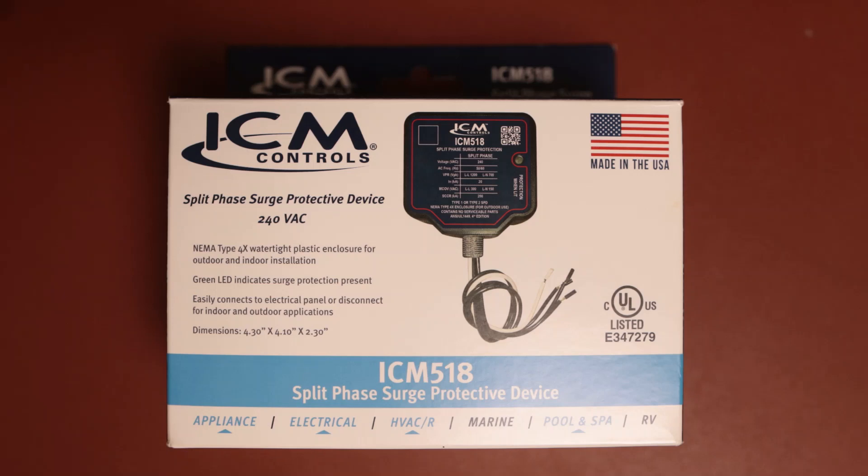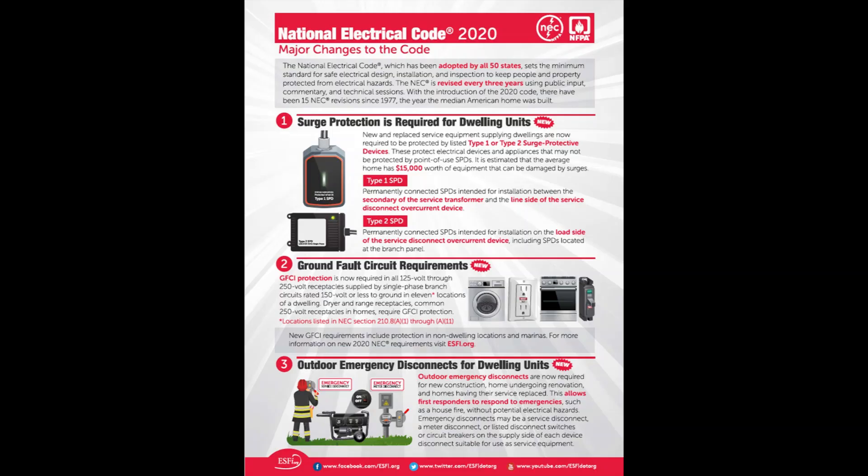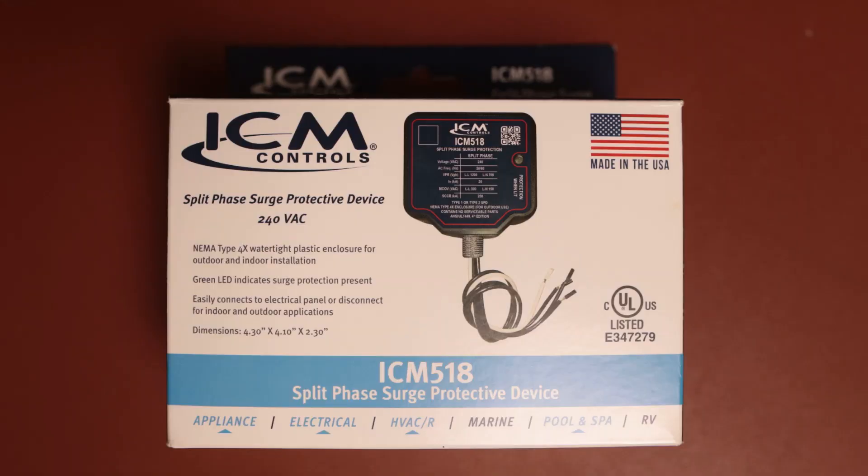For us electricians that follow the National Electrical Code, in 2020, Article 230.67, a new code came out requiring all services supplying dwelling units to be provided with a surge protective device, SPD.